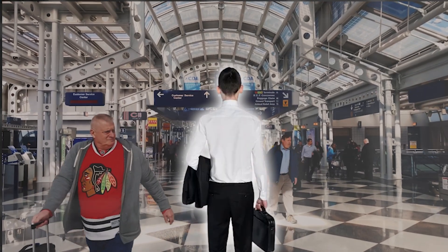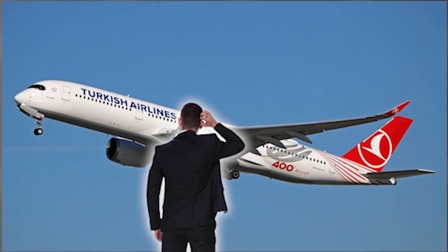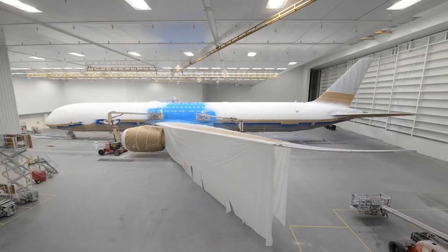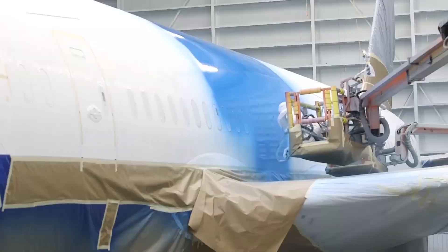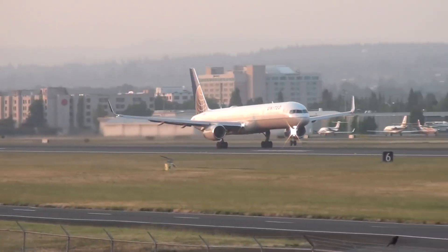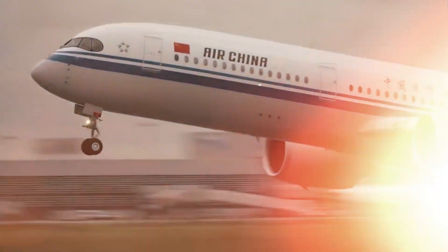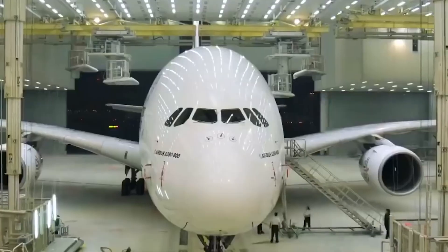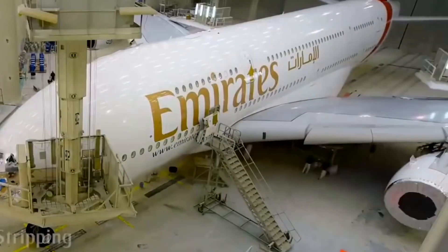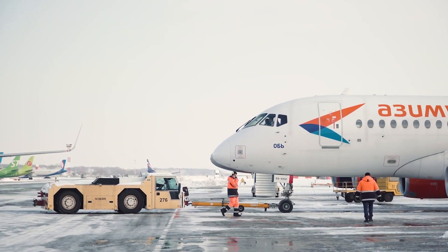Have you ever found yourself at a bustling airport, glancing at the sea of airplanes and wondering why most of them are white? Sure, airlines dress up their planes with logos and splashes of color, but the main body often remains white. Let's dive into the reasons behind this common practice. What seems like a simple question opens the door to a fascinating exploration of aircraft maintenance, safety, and even a bit of physics.